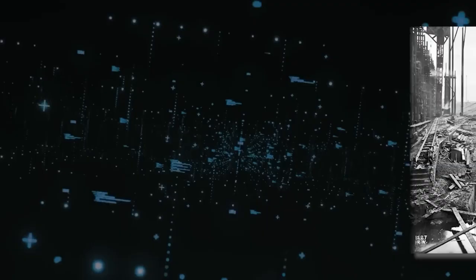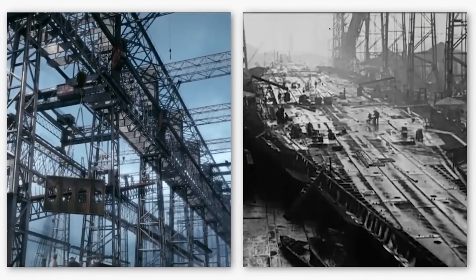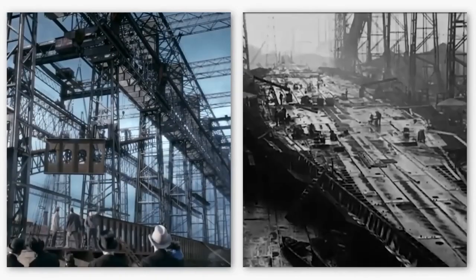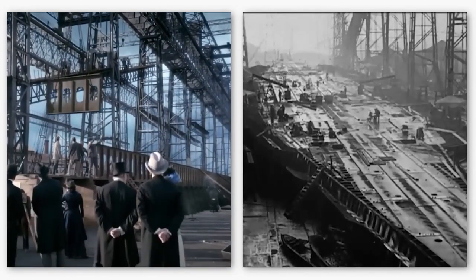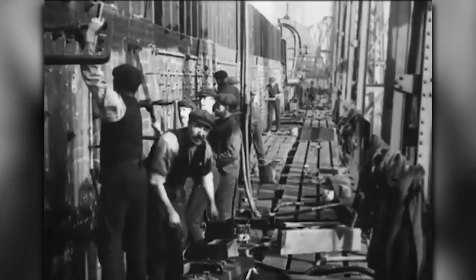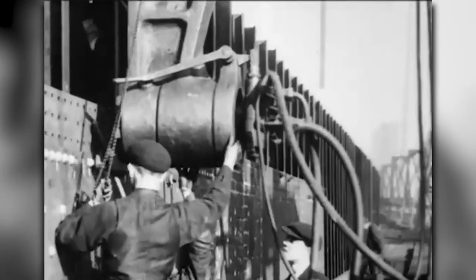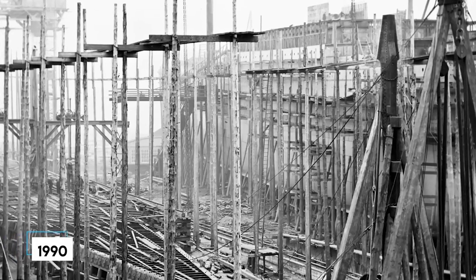A whopping 14,000 workers were employed — it was like building a small city that floats. Crafting Titanic's frame took more than a year, and they wrapped up the shell plating by October 1910. In the 1990s, some researchers believed the steel plates on the ship turned brittle in the cold, which might have played a tragic role during that fateful night. By the standards of Titanic's era the steel was top-notch, but metallurgy had evolved significantly over the decades.